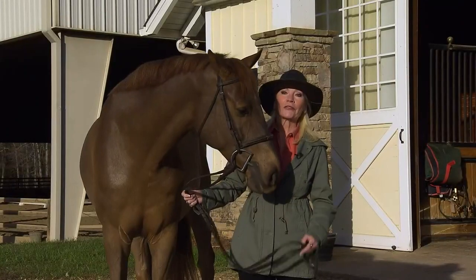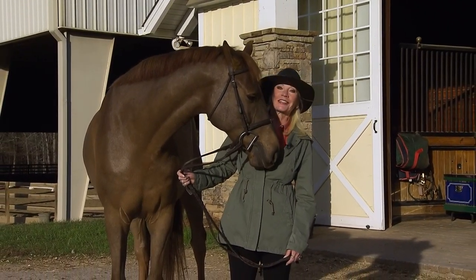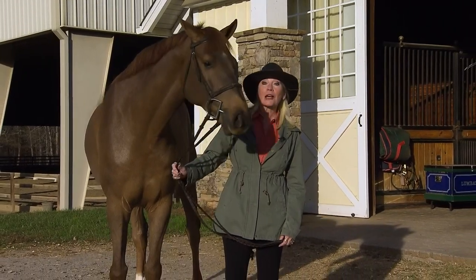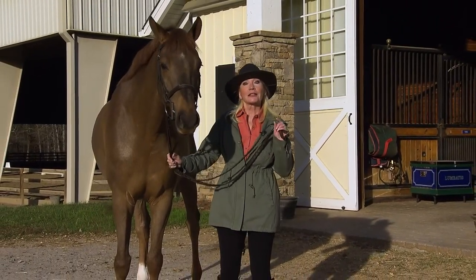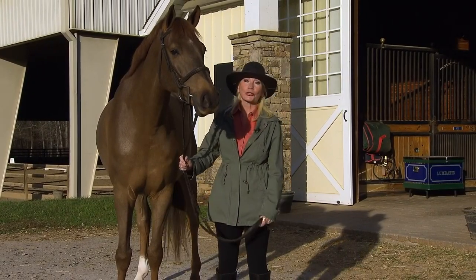There's just an air of nobility about horses. Look at that face. It's why so many people love horses. In fact, there are more than 74,000 horses living in Georgia right now.